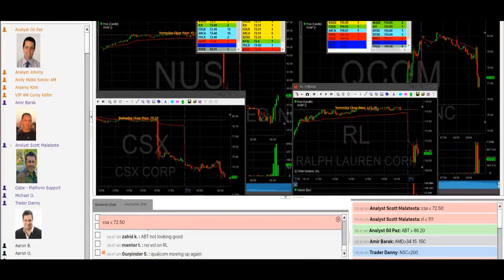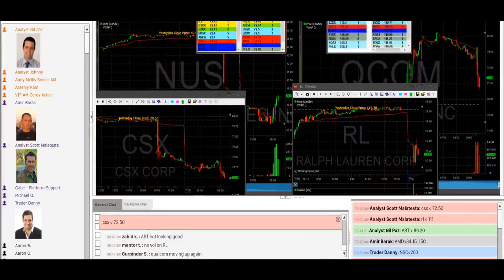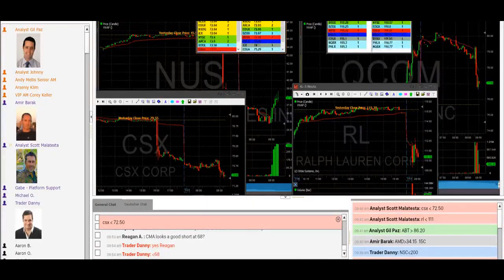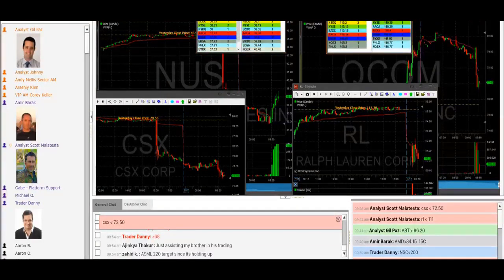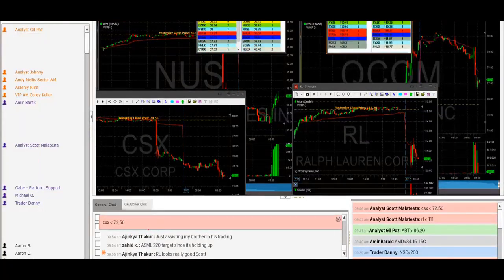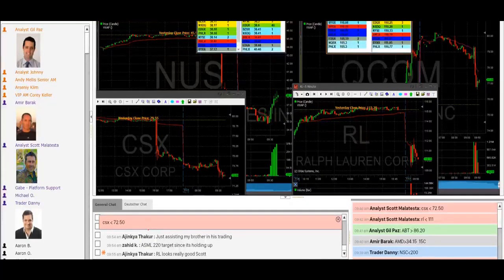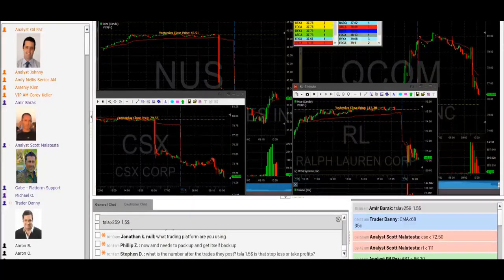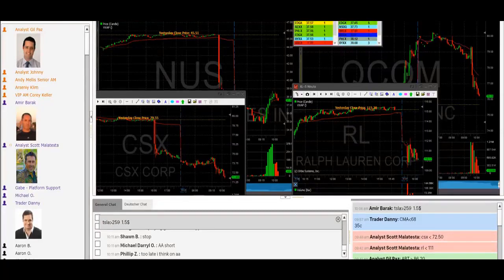Here comes CSX — shorting it at 72.50. Wait for it. There's the break and there's the short. Sticking it in there with RL. RL looking good, under 110.30. Just got a big move down — very nice. Covering some at 110.25, three quarters of the trade out, 75 cent winner. If we get to 110, I'll add to this trade. CSX finally got some good profits after this dump down. Covering some at the break of 72. We just did, then it bounced right back up. Buying the cover at 95 on three quarters of CSX.